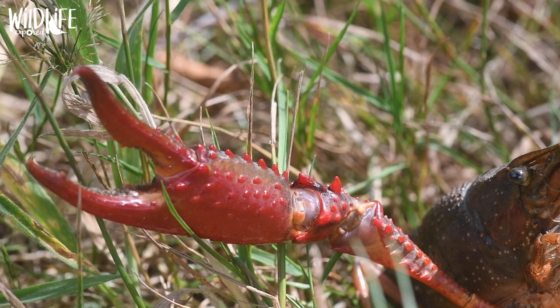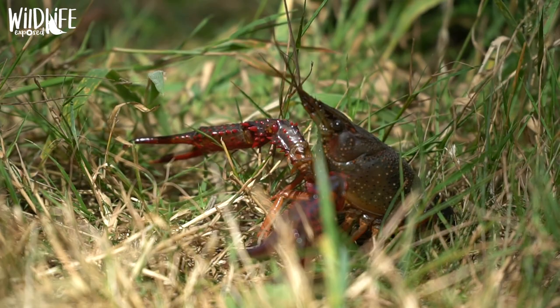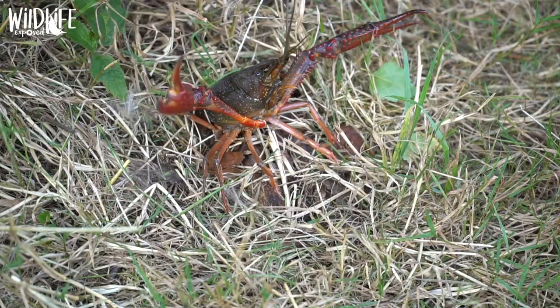This crayfish is the terminator of the invasive world. It can survive up to four months out of water, can reproduce using parthenogenesis — meaning it doesn't need a partner to have offspring — and has been found all over the world, from Western Europe to parts of Africa and South America.